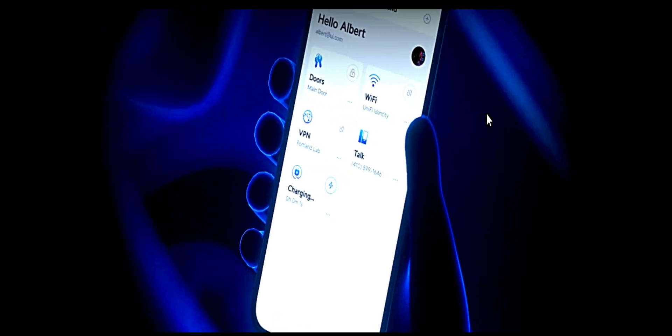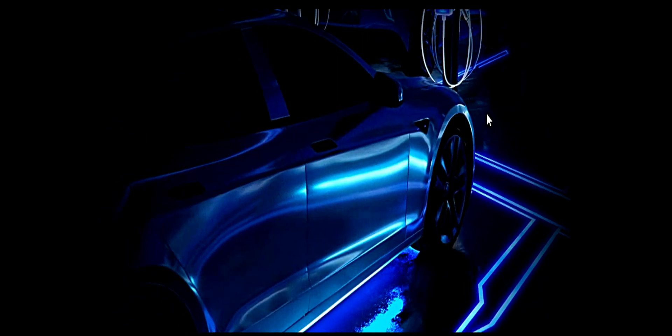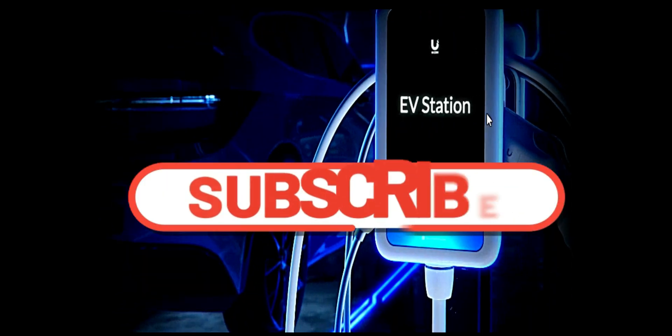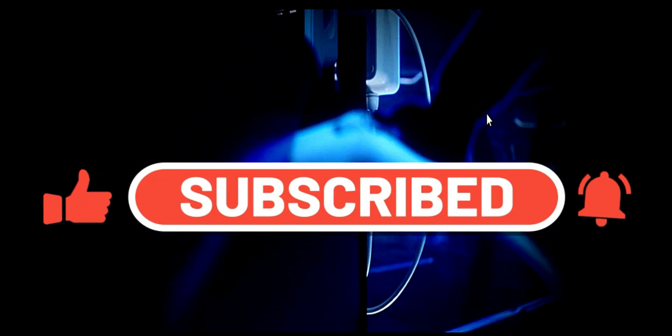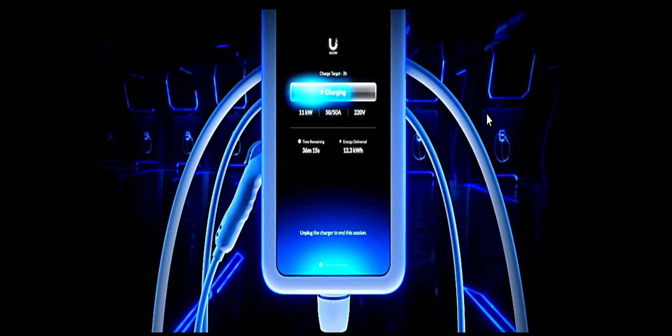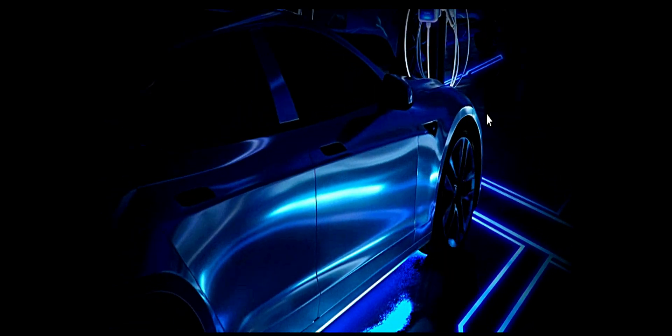Thank you very much for watching this video. Please don't forget to subscribe to my channel, like my videos, share my videos, and comment as well, so that anytime I upload a new video you can get a notification. Thank you very much, and watch out for the next video.